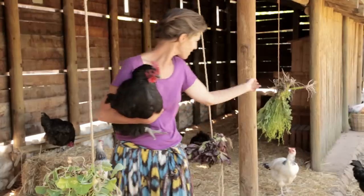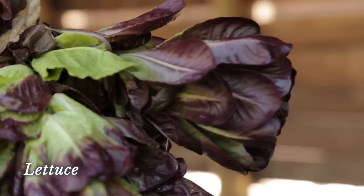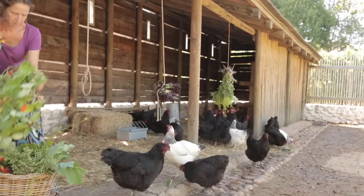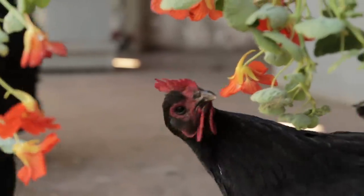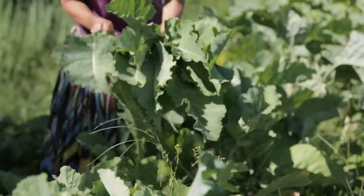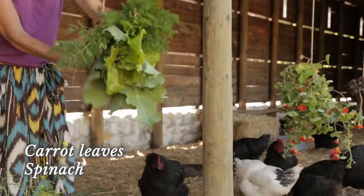We've put in the weeds that I picked. These are just some lettuces that are about to flower. They're more interested in the little insects on this. And nasturtians. There's some spinach there as well. Carrot leaves.